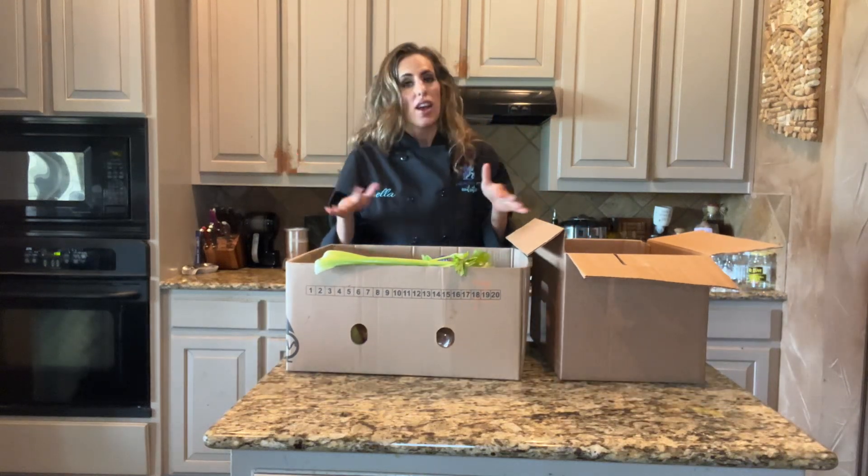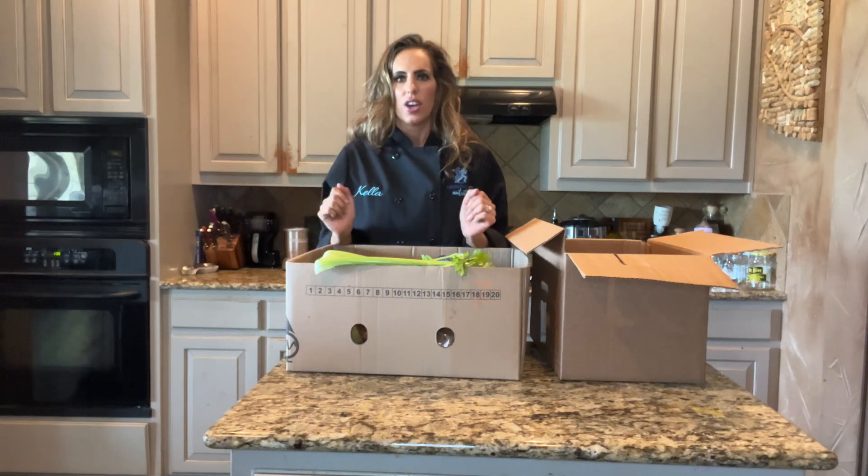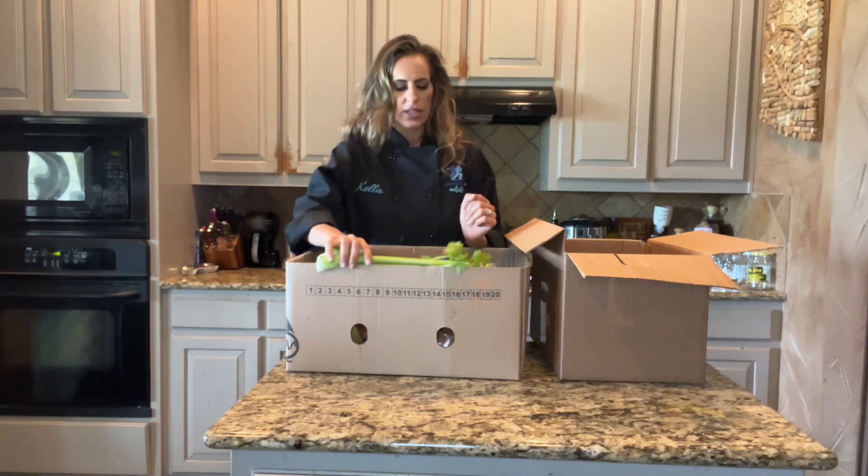Let's see what's in today's box. You never know what you're going to get, but if there's something you get that you don't know how to use, it's a great opportunity to try something new and look up a recipe.